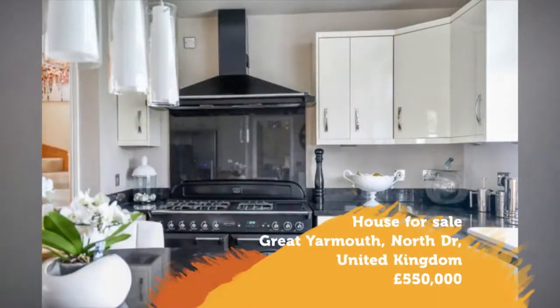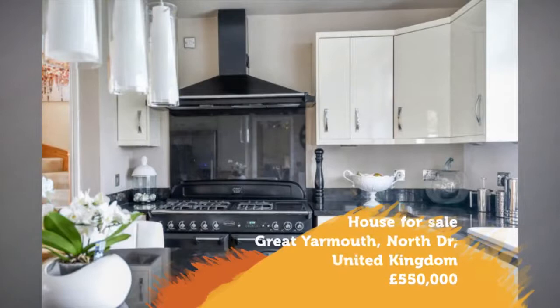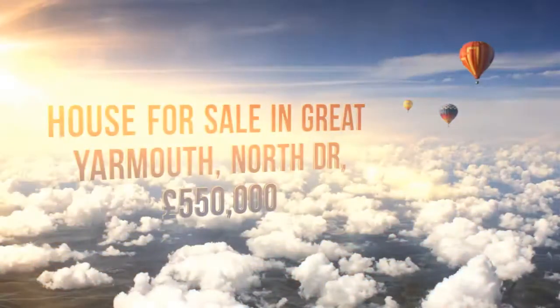Great Yarmouth, NR30. Full description. Tenure: freehold. Location.